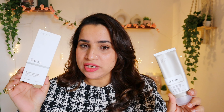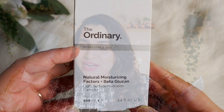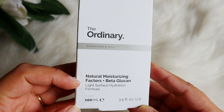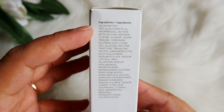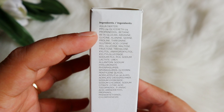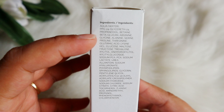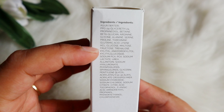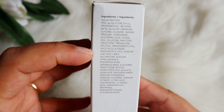This one has natural moisturizing factors which help you repair your skin barrier, and beta-glucan which helps with hydration and soothes sensitive skin. In the full ingredient list, on the top you get water, then propanediol, betaine, and beta-glucan.